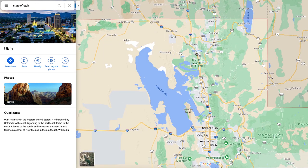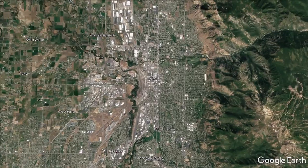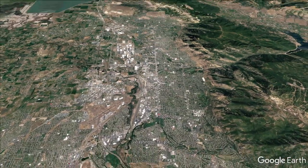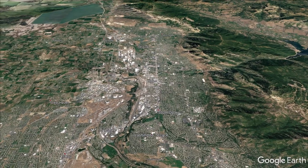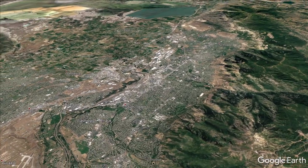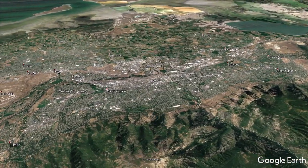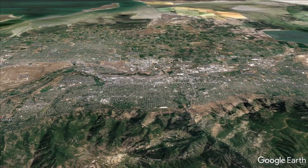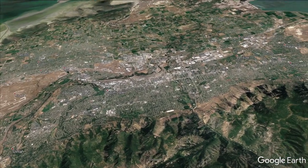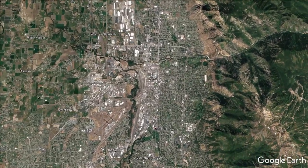Coming down here on I-15, you're coming into Ogden. Ogden is a great city, about an hour north of Salt Lake City, and there's a lot to do here. Ogden has traditionally been like a shipping town — I kind of look at it as more blue collar as opposed to the white collar stuff further down south. There seem to be more industrial type jobs, more shipping, more manufacturing, a lot of trucking companies, a lot of factories here in the Ogden area.